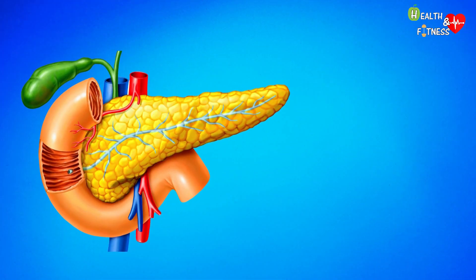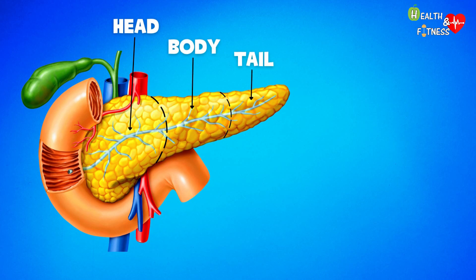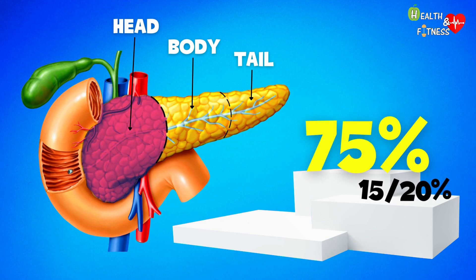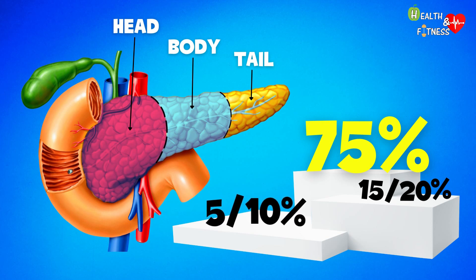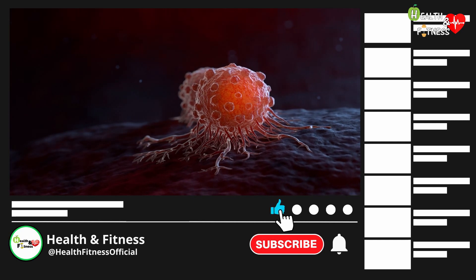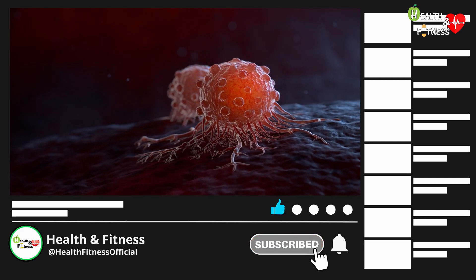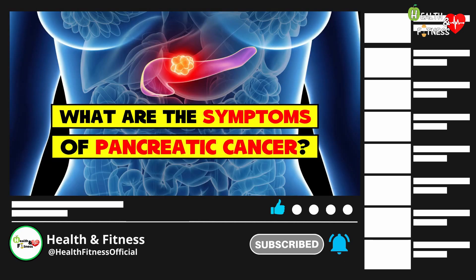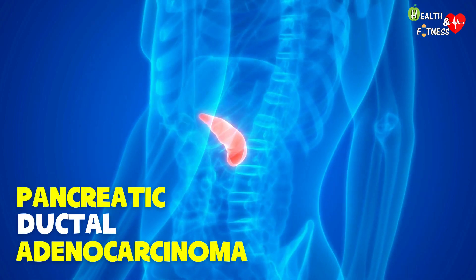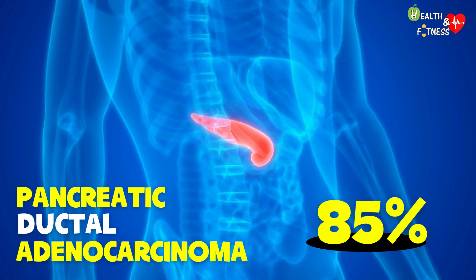The pancreas is anatomically divided into three parts: head, body, and tail. About 75 percent of exocrine pancreatic cancers develop in the head of the organ, 15–20 percent in the body, and 5–10 percent in the tail. Tumors that originate from the endocrine part of the pancreas are quite rare and have a different prognosis. The most common form is pancreatic ductal adenocarcinoma, accounting for about 85 percent of cases.